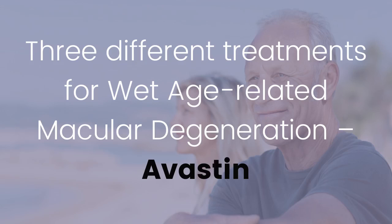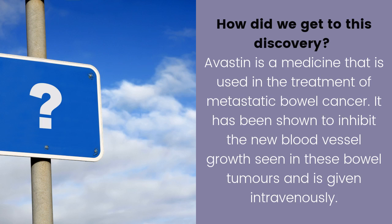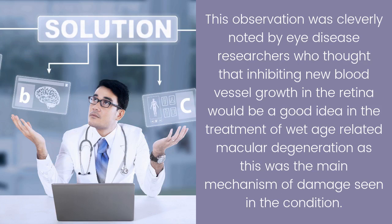The treatment of wet age-related macular degeneration has been revolutionized by the discovery that blocking vascular endothelial growth factor reverses the development of leaking blood vessels under the retina. Avastin is a medicine used in the treatment of metastatic bowel cancer, shown to inhibit new blood vessel growth in these tumors and given intravenously. Eye disease researchers noted this and thought that inhibiting new blood vessel growth in the retina would be beneficial in treating wet age-related macular degeneration, as this was the main mechanism of damage in the condition.